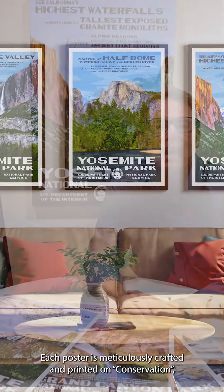Each poster is meticulously crafted and printed on Conservation, a 100% recycled paper stock with soy-based inks, making them not only stunning but also eco-friendly and sustainable.